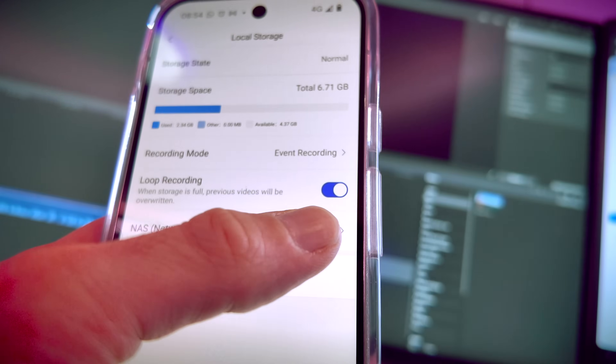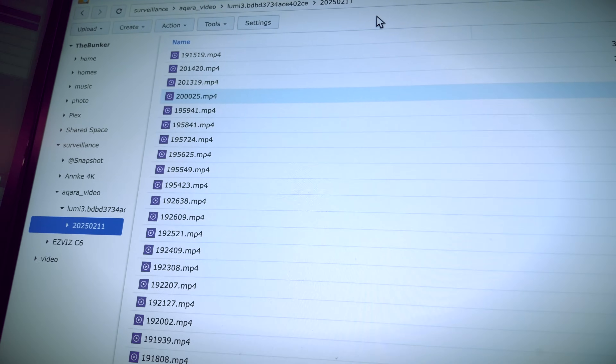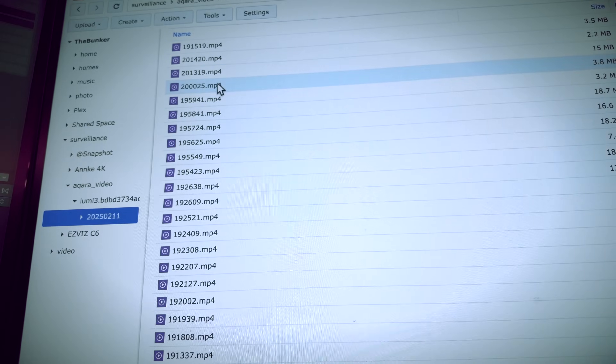There are still loads of cool things to tell you about this yet — it does so much more than this. But I have to reiterate: this is an Aqara outdoor camera that works with other people's NVR systems. This is Aqara going out of their way to become as open as humanly possible, and I couldn't be more excited.